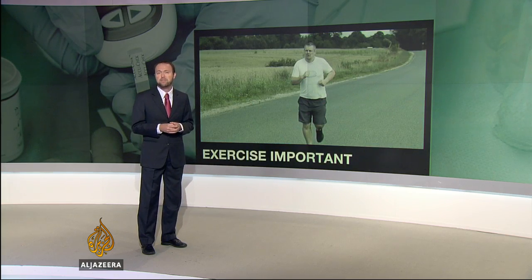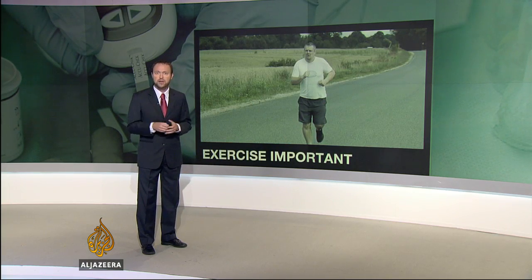Exercise is an important part of managing the condition, and the typical recommendation is at least 30 minutes of exercise each day. But now a study has revealed exactly how that exercise can be most effective.